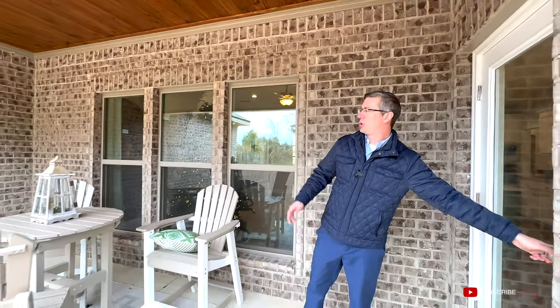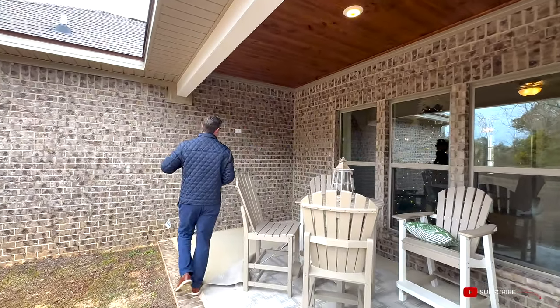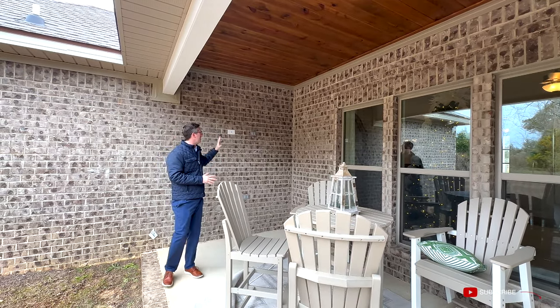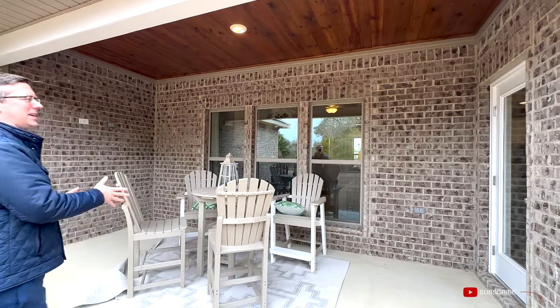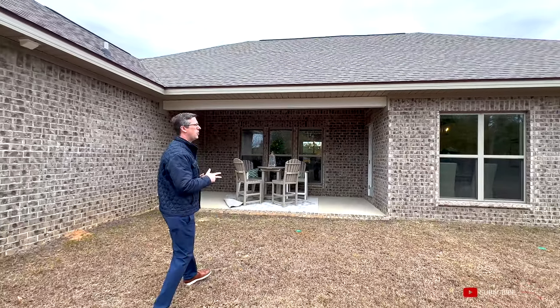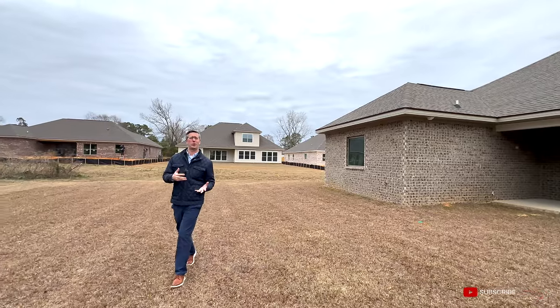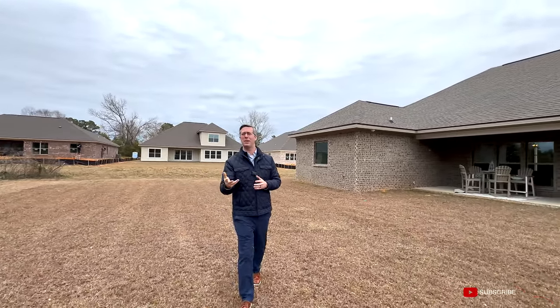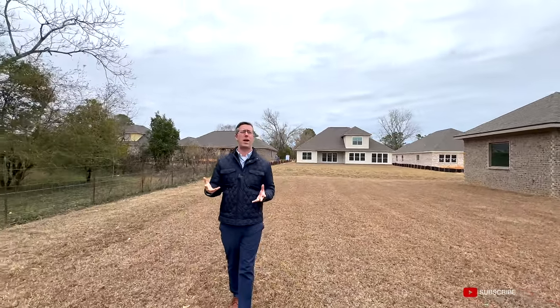Out here, the covered back porch features a gray brick surround, a tongue-and-groove ceiling with recessed lighting, and on the far wall there's electrical and coaxial cable for mounting a TV. You could even screen it in to keep bugs out on summer afternoons. The yard is large, flat, and fully sodded. One great thing about Truland Homes is that an irrigation system is included with every package, so the summer heat won't stress your lawn — it's all set-and-forget.